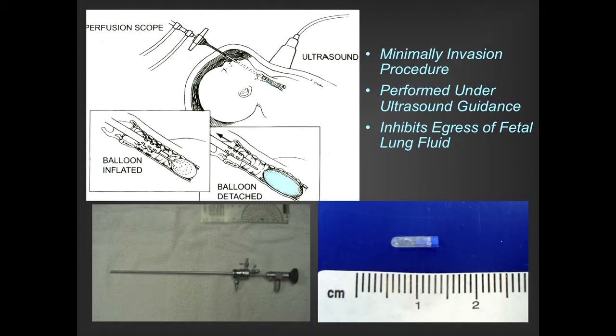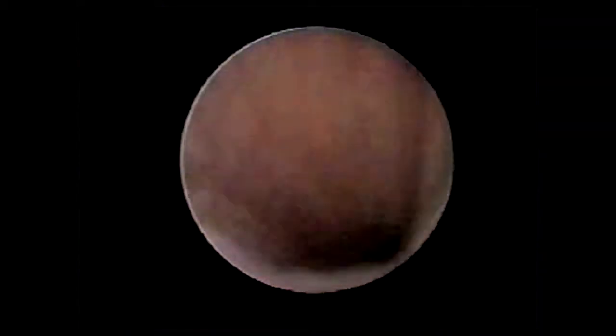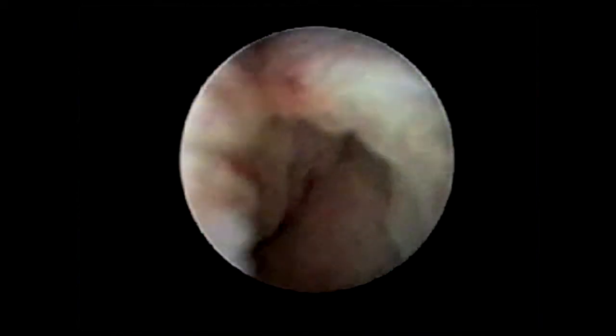We would make a laparotomy incision on the pregnant woman, and through a small hysteroscopic incision, guide a scope into the mouth and then into the trachea of the fetus. Through the side port, we'd put a detachable balloon that we would leave behind in the trachea. I'll show you a brief picture — we've gotten into the mouth, we're in the oropharynx of a fetus, and we're trying to get this device so that Chris can blow up this balloon in the fetal trachea.